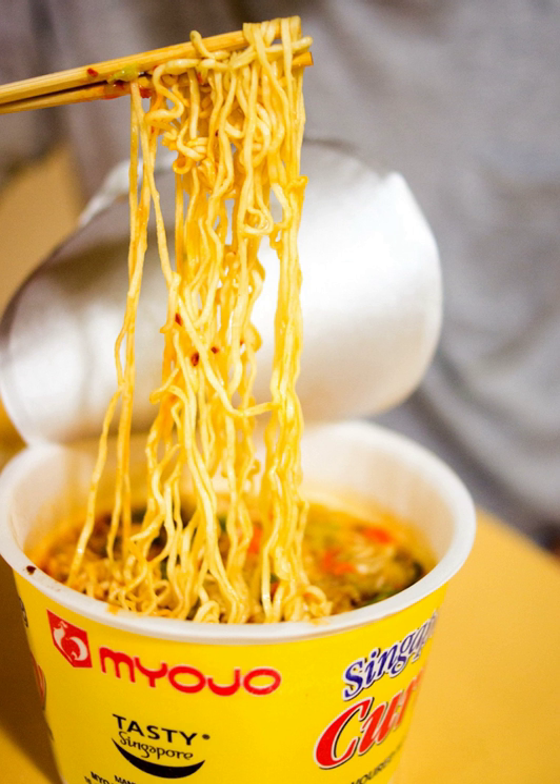A multitude of instant soup varieties exist. For example, there are several Lipton and Knorr brand dry instant soups, such as onion, vegetable, tomato beef and cream of spinach.